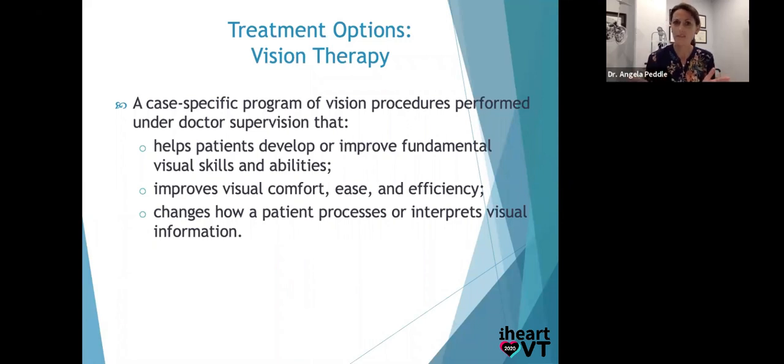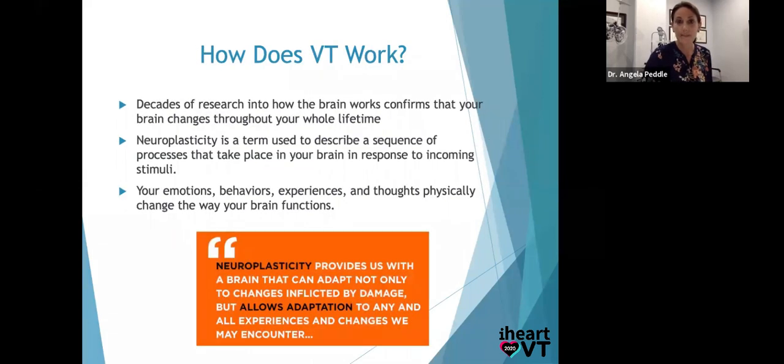Vision therapy also changes how a patient can process or interpret visual information — we can enhance sequential memory and photographic memory. And even without vision therapy, if a visual perceptual evaluation shows that Sally has great sequential visual memory at the 90th percentile but photographic memory at the 5th percentile, you could stop doing flashcards — that's trying to activate photographic memory. Instead, show things in sequence to her, using her strength. Little things can help a teacher really reach the child. Because everybody can learn — we just have to figure out how to teach them.